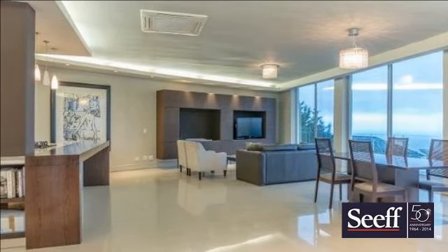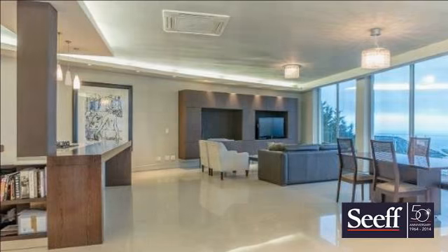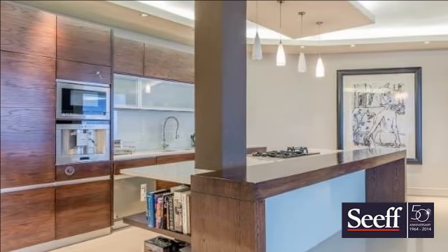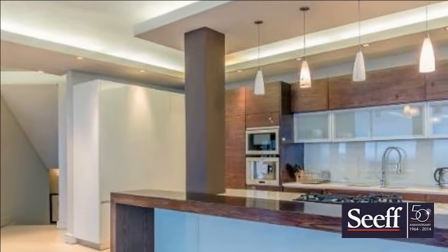Sweeping ocean and mountain views. Lock-up-and-go easy living in a beautiful, tranquil setting. A modern blend of stone, glass, and wood. Features include a roof deck, pool, lift, and triple garage.